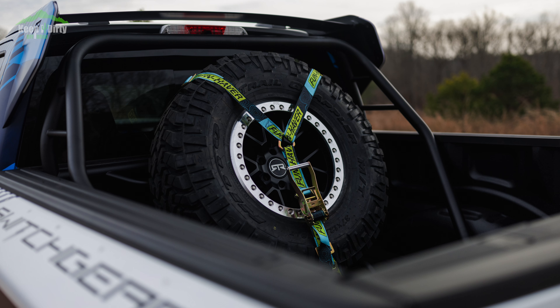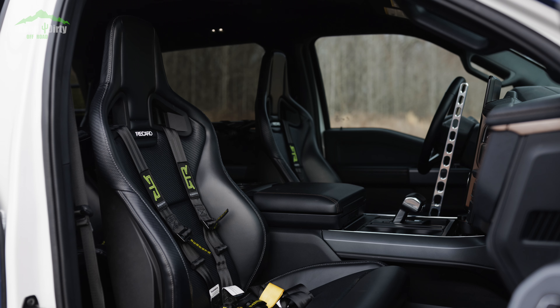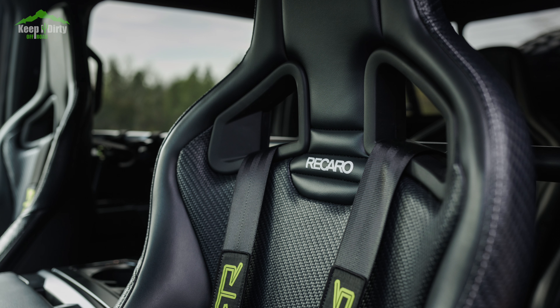The bed has a tire rack and sports bar thing that can carry up to two spares. Inside, they dropped in five Recaro race seats to give folks rides on this thing. And finally, they added a hydraulic handbrake to take advantage of all that torque on demand from the electric motors and do more sliding.